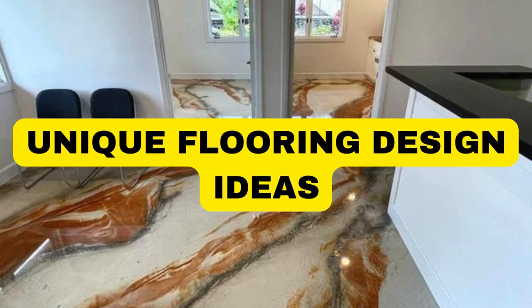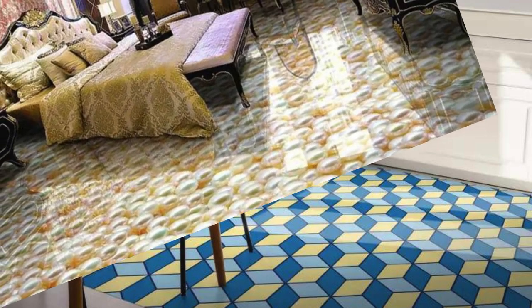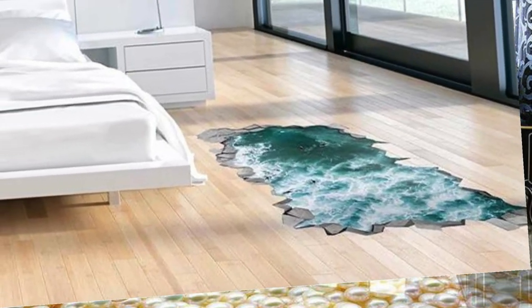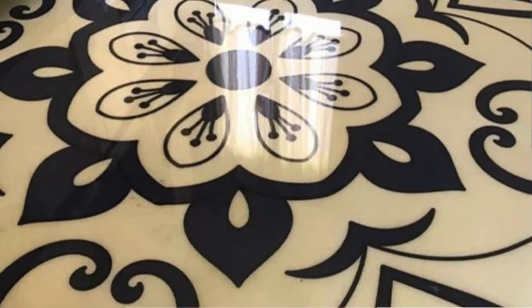Selecting the ideal flooring for a space is a crucial decision that significantly influences the overall aesthetics, functionality, and ambience of a room. The diverse array of flooring options available in the market today caters to various preferences, styles, and practical requirements. Hardwood floors exude timeless elegance and warmth, creating a classic foundation for any interior. The rich grains and natural hues of hardwood add character to a space while providing durability that stands the test of time.